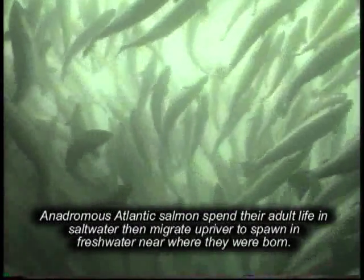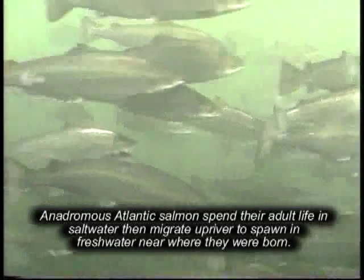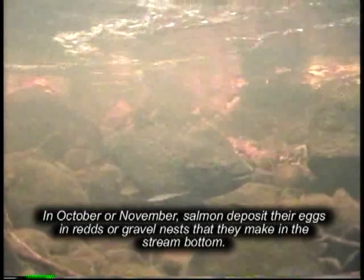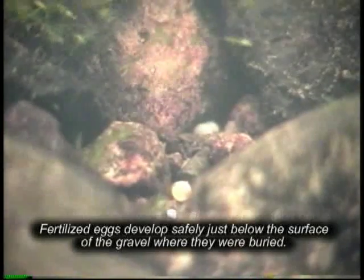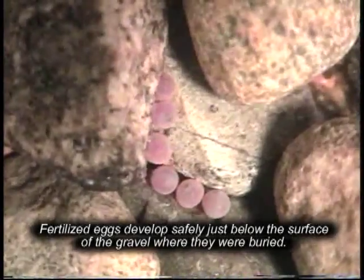Anadromous Atlantic Salmon spend their adult life in saltwater, then migrate upriver to spawn in freshwater near where they were born. In October or November, salmon deposit their eggs in redds or gravel nests that they make in the stream bottom. Fertilized eggs develop safely just below the surface of the gravel where they were buried.